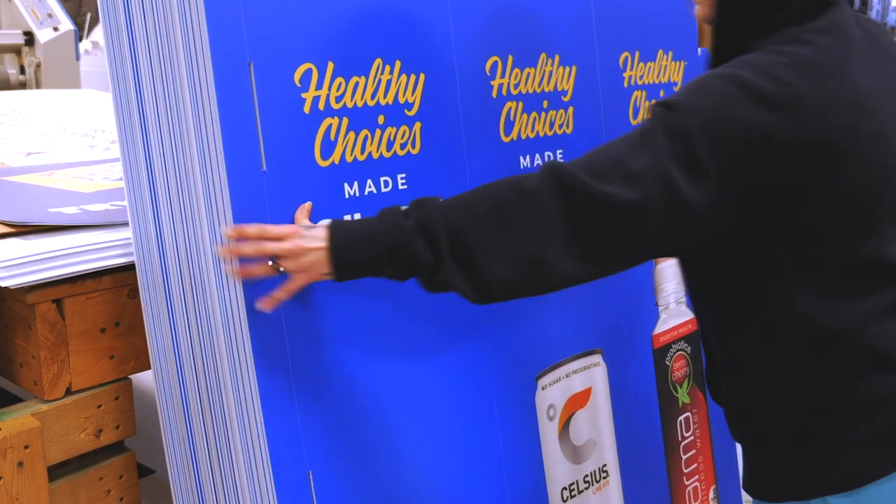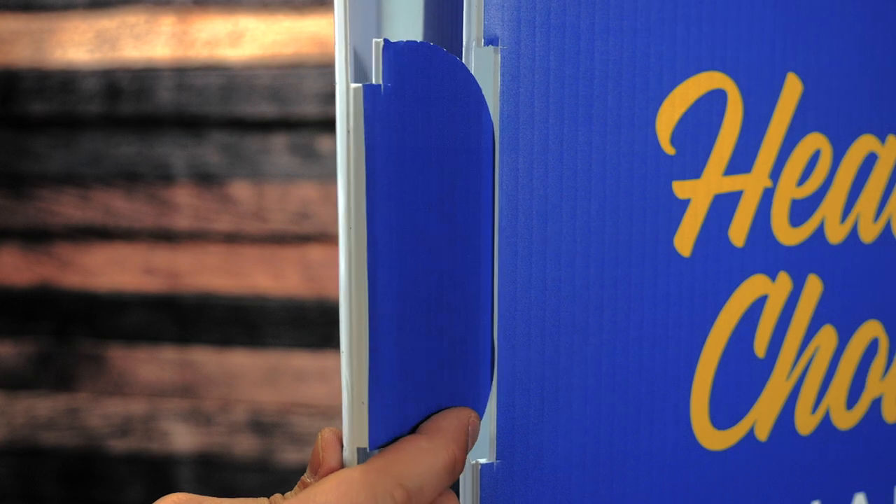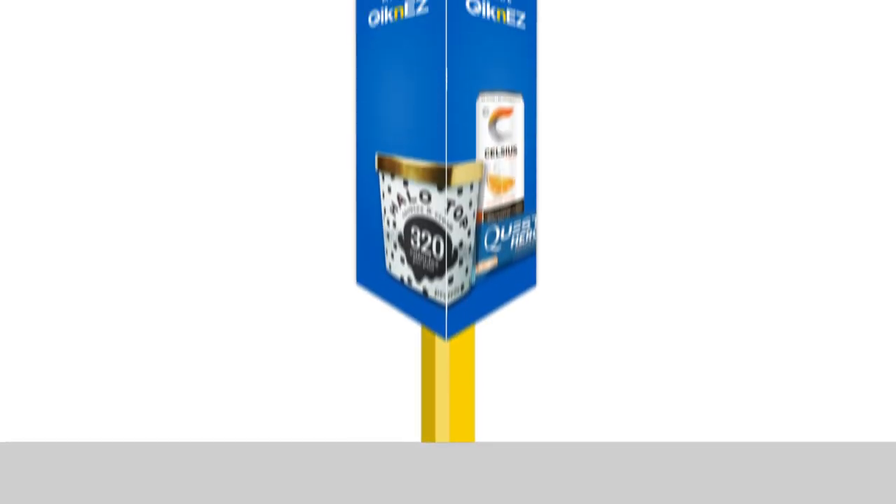Assembly and installation is a breeze. We added a three-tab system that takes seconds to put together, and then you just slide the sign over your bollards.